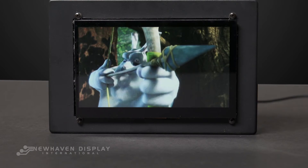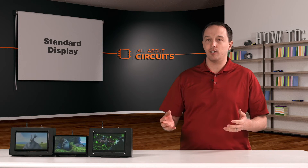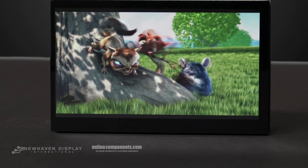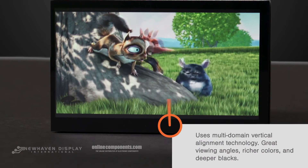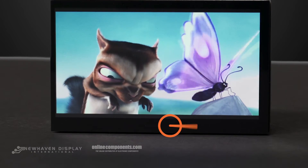But as soon as you go into outdoor applications, or if you need better viewing angles or better color reproduction, it's where it falls short. Our second display is New Haven's premium display, and it uses what's called multi-domain vertical alignment instead of a TN type display.